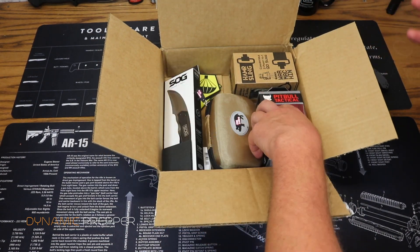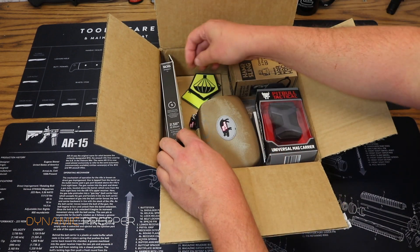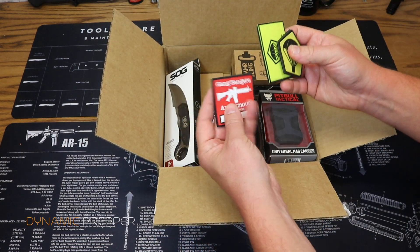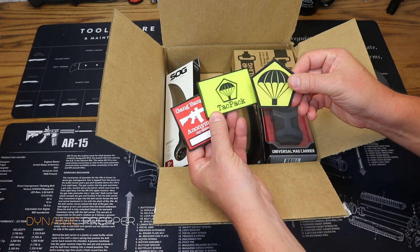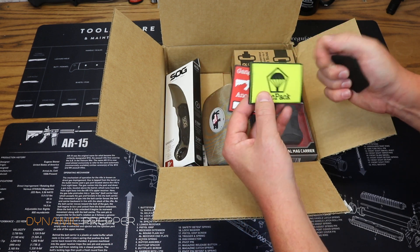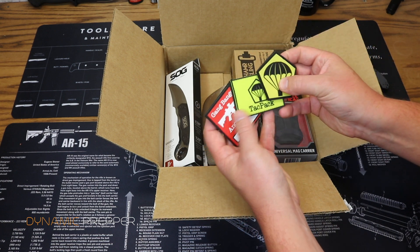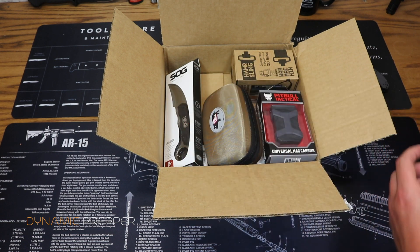So we don't have a TACPAC card per se in here, so we're just going to wing everything. First off, let's get into the freebies. We got some free TACPAC swag in the box — a couple of the morale patches we've gotten over the past year, including the Gangbangers Anonymous patch, the TACPAC morale patch, and the logo patch. Those are of course free of charge.